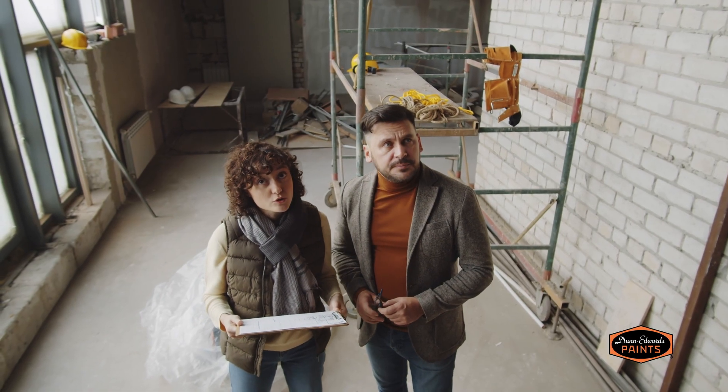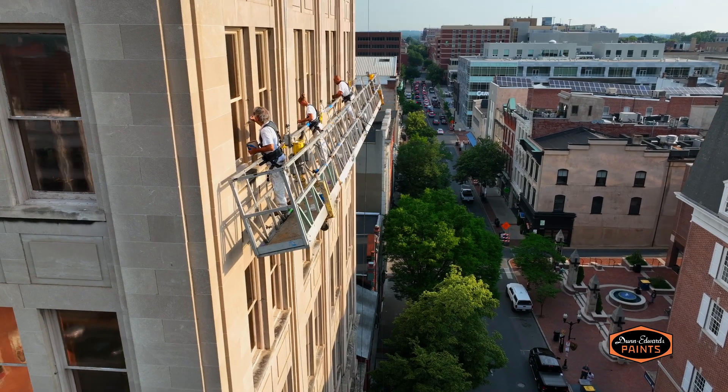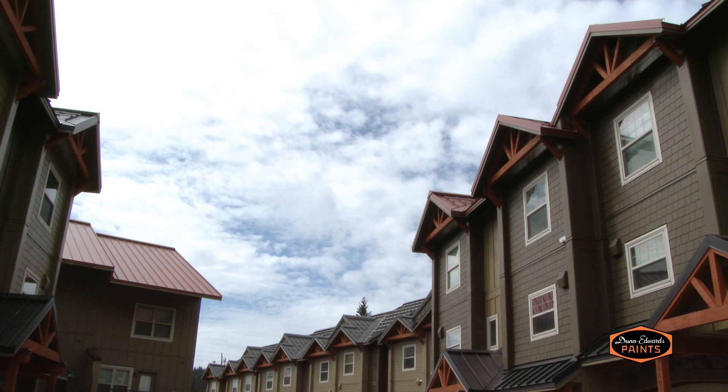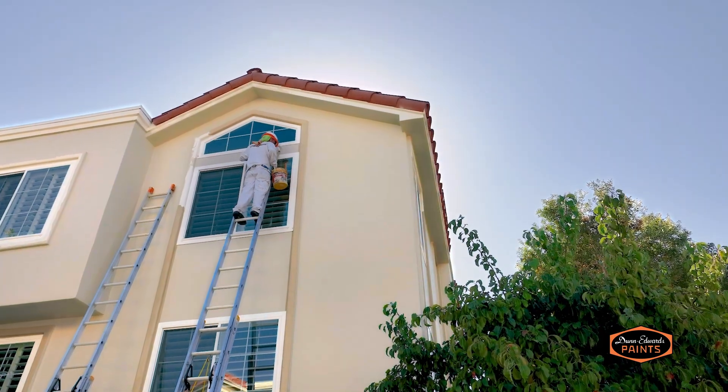When you are in the business of multifamily housing, the sky is the limit. You can start small or grow big. You can go family style, mega modern, or lean into your heritage.